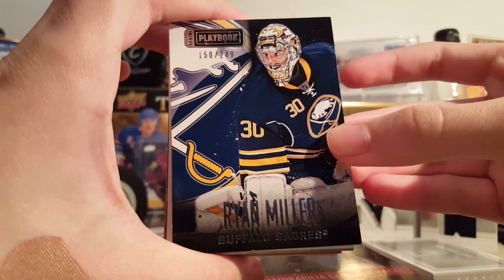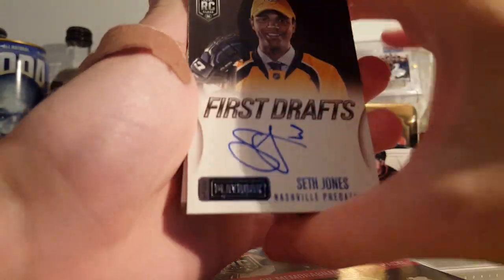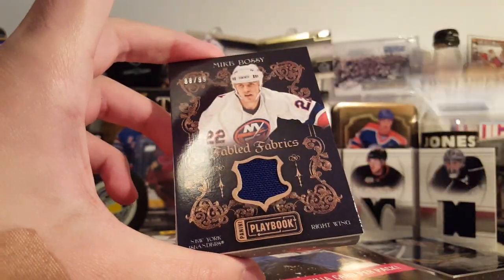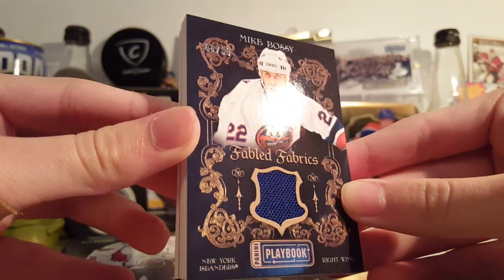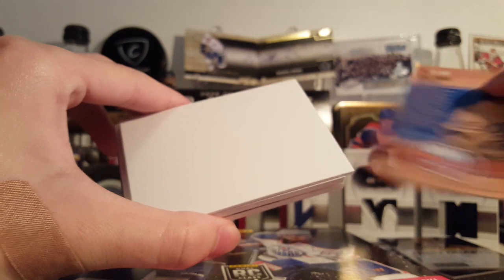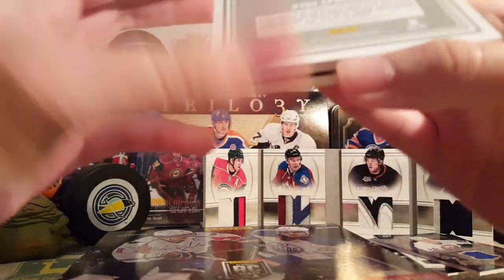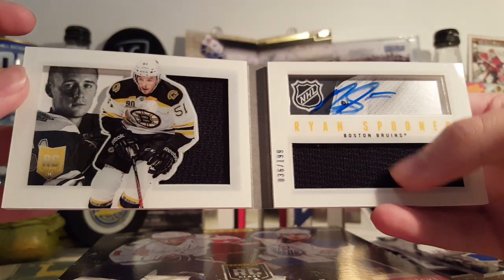This pack is a little thinner than the other one. We got a base card of Ryan Miller out of 249. Flip it over — Seth Jones First Draft. That's not too bad. Mike Bossy Fabled Fabrics out of 9.99 — not too bad either. Another rookie book. It's Ryan Spooner — not numbered on the front, but numbered on the inside. Jersey auto book, 36 of 199.